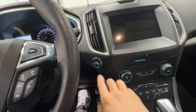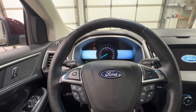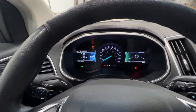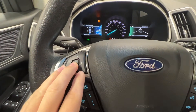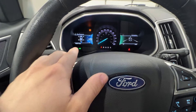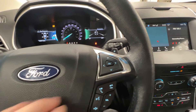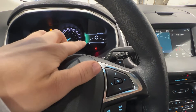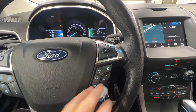We have a push button start. On the left side of the steering wheel we have controls for the left gauge cluster screen and controls for adaptive cruise control. On the right side we have controls for the right gauge cluster screen as well as phone and audio settings.